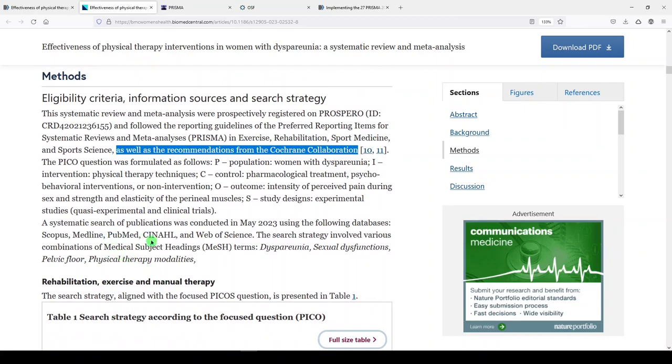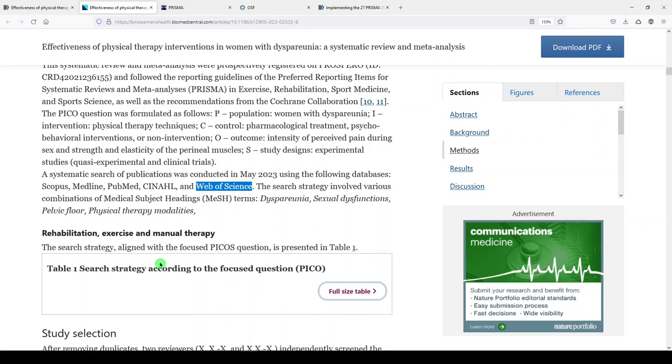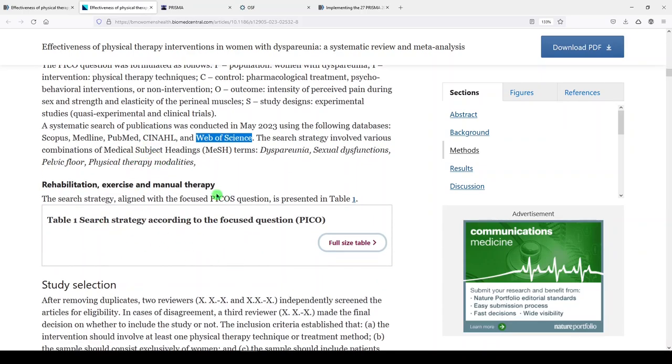A systematic search of publications was conducted in May 2023. I always like to see a date — an actual date when the searches were run, as that makes it truly reproducible. The databases listed are Scopus, Medline, PubMed, CINAHL, and Web of Science. PubMed contains Medline, so I'm assuming they searched Medline on an additional platform. The search strategy involved various combinations of the MeSH headings dyspareunia, sexual dysfunctions, pelvic floor, and physical therapy modalities. The search strategy aligned with the PICO question is presented in table one, and that's all we have in the narrative about the search. Let's look at the table.